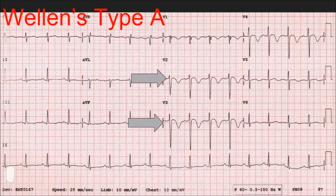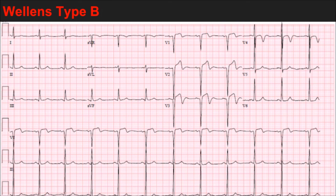Moving on to Type B — you can see right here that the T waves, particularly in V2 and V3, are biphasic: both negative and positive. This may even look like a minimal amount of ST elevation, but the ST elevation will be less than two millimeters in those precordial leads, so it won't meet STEMI criteria.